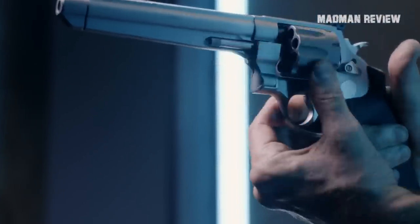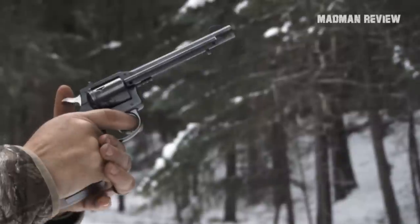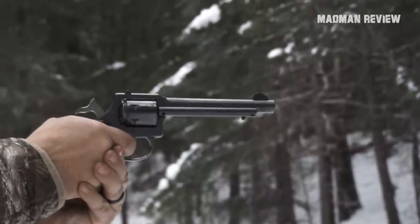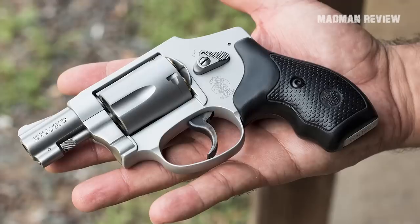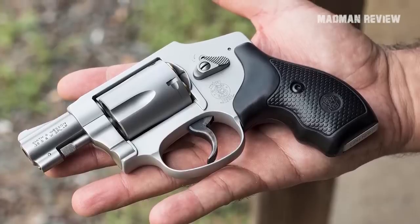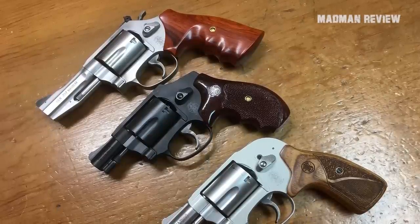A revolver can still shoot if you push it into someone, and even if a round fails to fire, you can just pull the trigger again and start firing. In short, a revolver is easier to use for beginners. A revolver does not have to be massive — there are snub-nosed, hammerless variants out there that are compact enough to conceal on your person.